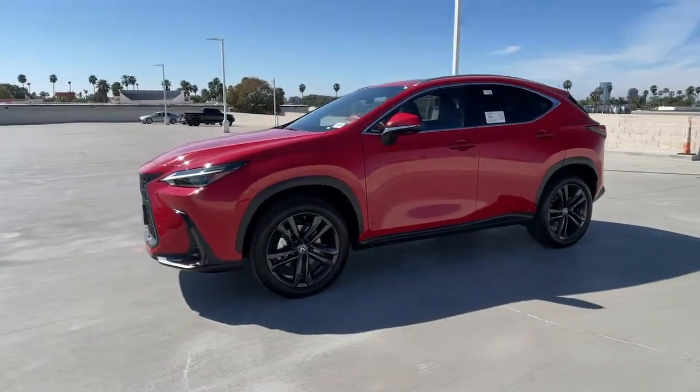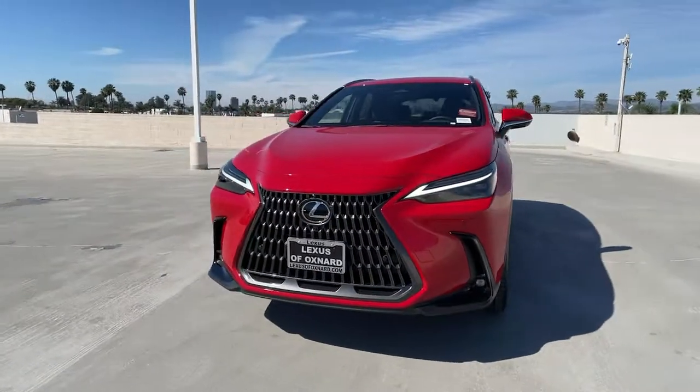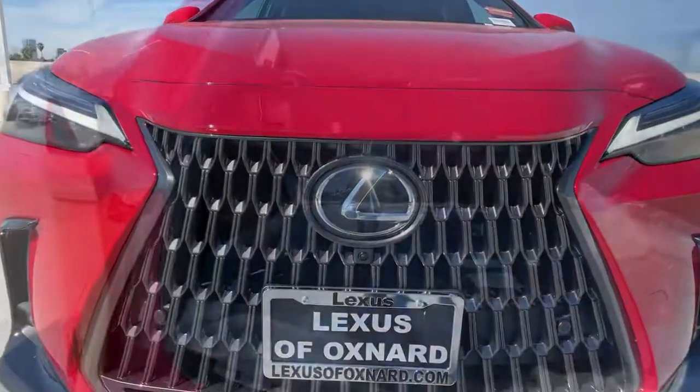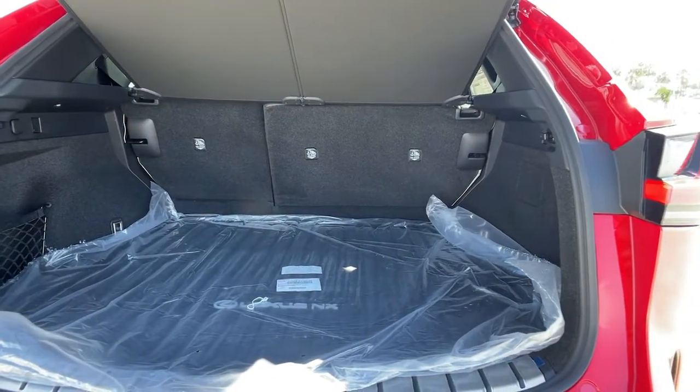Hands-free liftgate, all-wheel drive, keyless entry, sunroof/moonroof, power liftgate, lane-keeping assist, remote engine start, woodgrain interior trim, adaptive cruise control, keyless start.